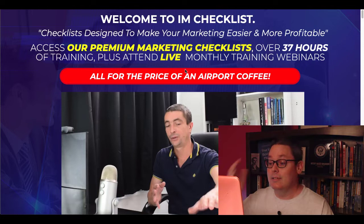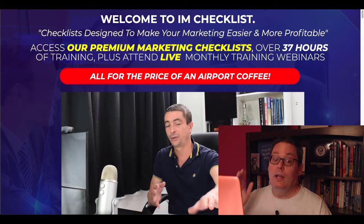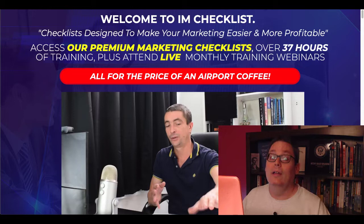As you can see here on the page, this is Kevin Fahey. He is the creator of IAM Checklist. You can see that these checklists are designed to make your marketing easy and more profitable. What I'm going to cover in this video is what IAM Checklists are and what they're not. And at the end of the video, I'm going to show you a bonus that I'm going to give you, as well as some real world use cases for these checklists.